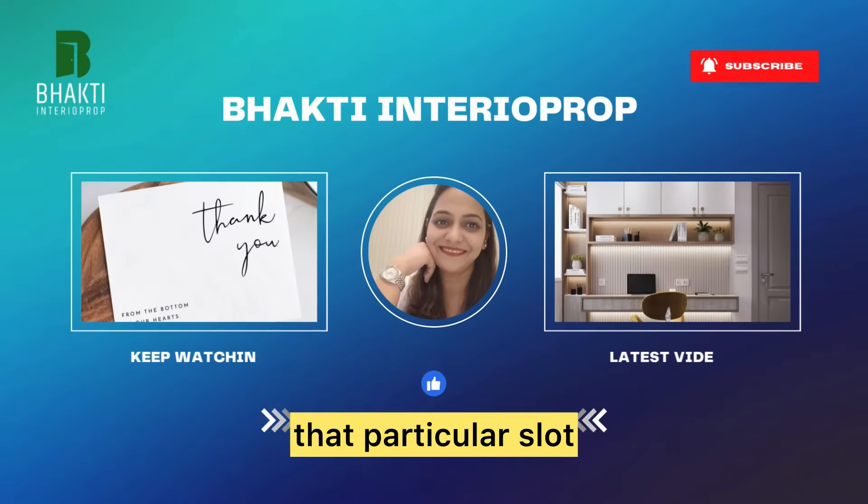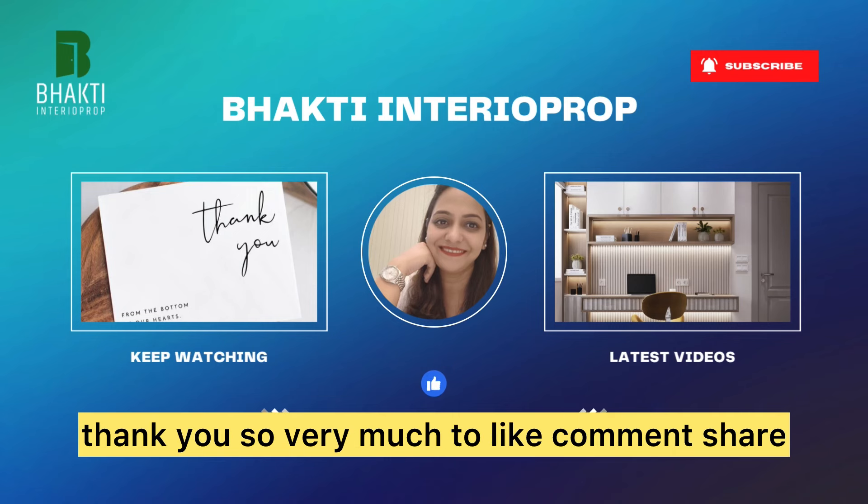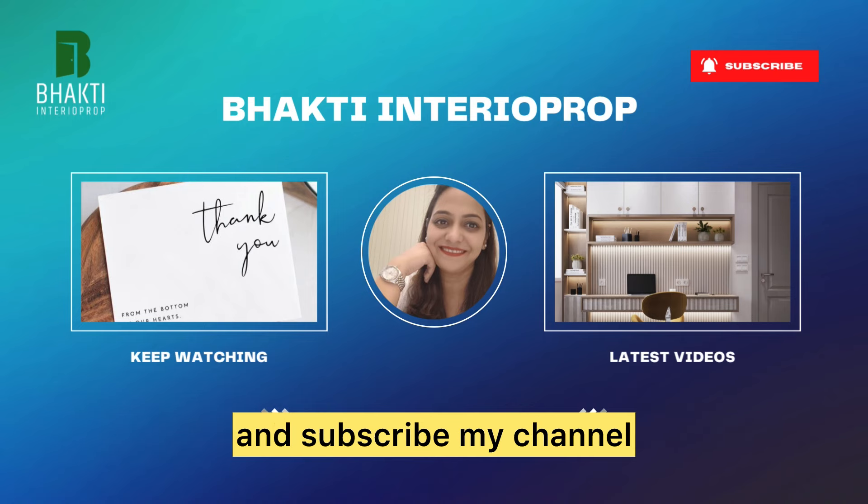Thank you so very much. Do like, comment, share, and subscribe to my channel. Bye!